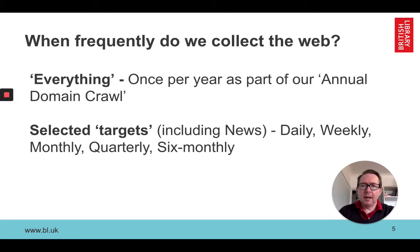How frequently do we collect? We try to get everything, or at least as much as we can, at least once per year. We call this our annual domain crawl, which usually runs between March and October and takes a few months to complete. In addition, we have curators and other people who select websites, Twitter accounts, and other targets set to frequencies of daily, weekly, monthly, quarterly, or six-monthly as appropriate. Sometimes we collect websites on a one-off basis, sometimes we continue to collect them for many years.